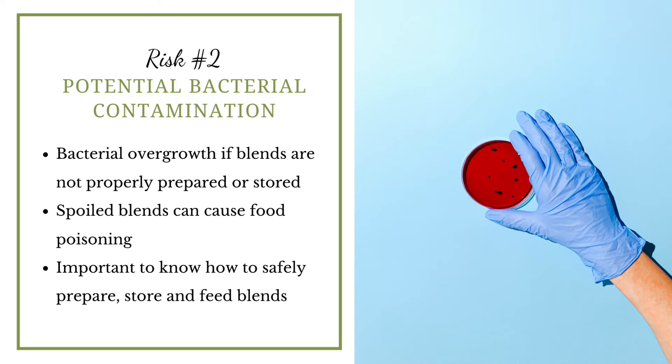Another potential risk is bacterial contamination of blended meals, compared to commercial products which are shelf-stable and basically sterile. When you're blending real food, there is a risk of bacterial overgrowth if you're not preparing your blends properly or storing them properly. Improper preparation or storage can cause food poisoning, so you really need to understand how to safely prepare, store, and feed blended meals.